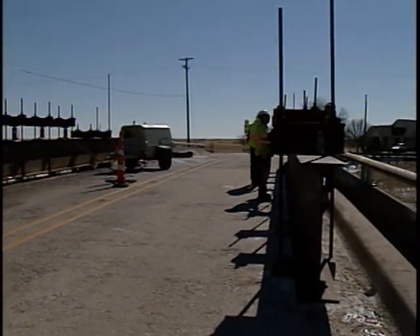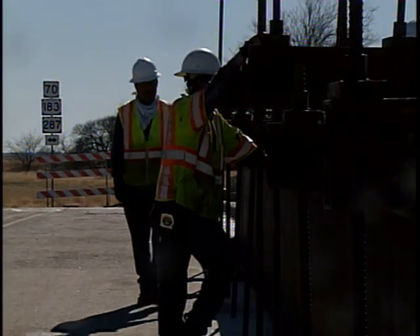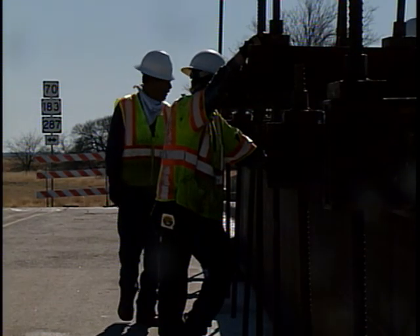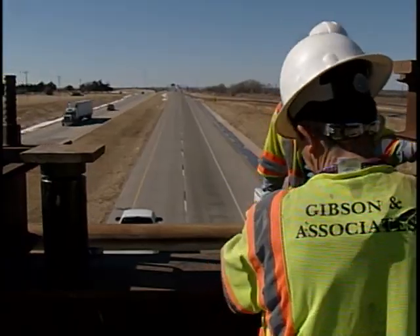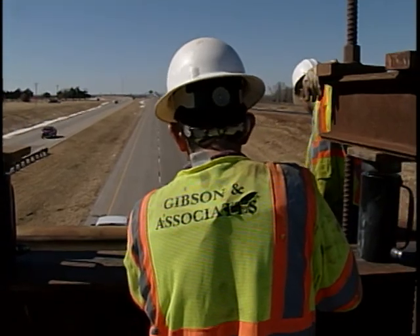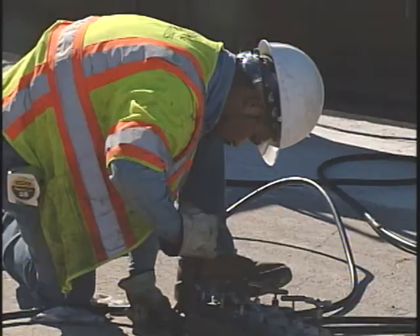This is the first time we've ever employed this type of bridge repair in our district. We would be looking at several months versus several days if we actually had to come in and replace the structure rather than the repairs that we're actually making to the beams. To replace the structure, we're probably looking at $1.2 to $1.5 million, and this repair was completed under $300,000.